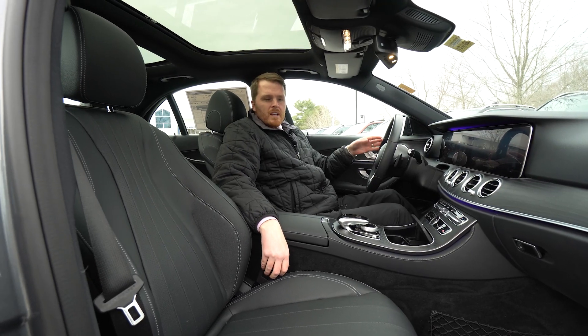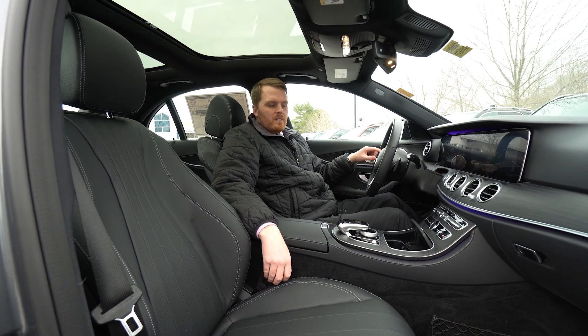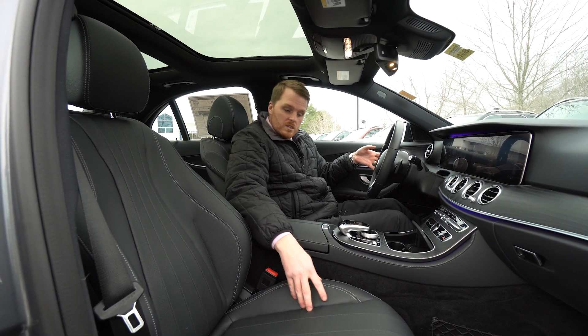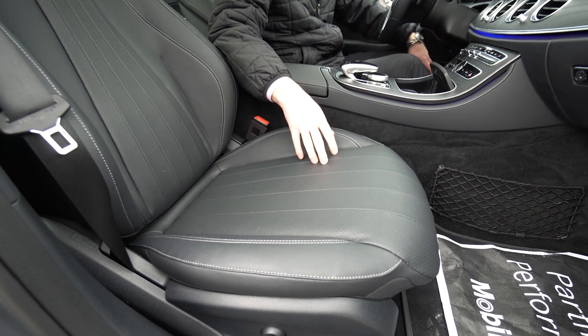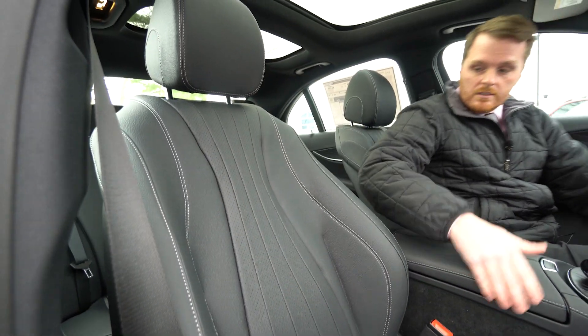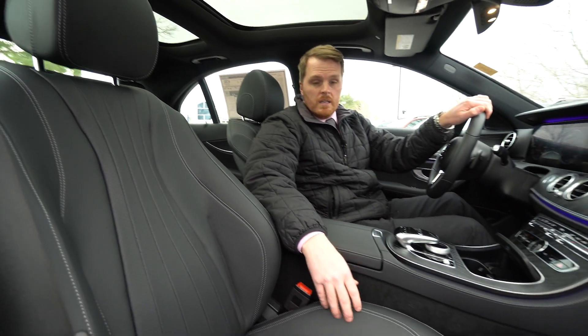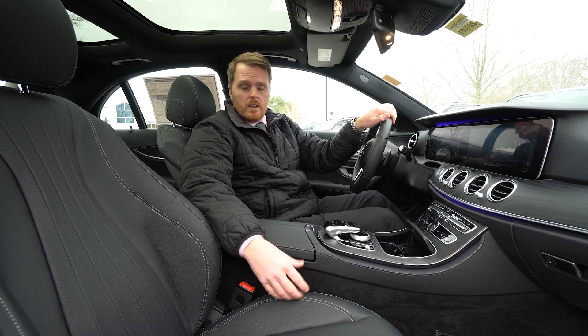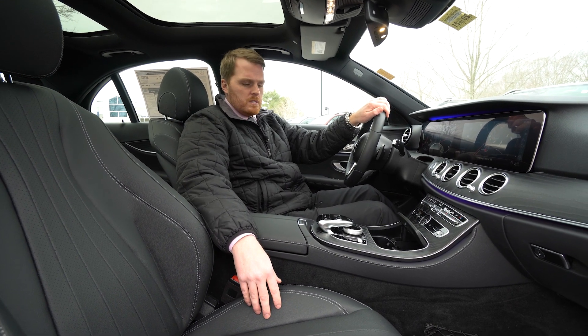Now that we're inside, I do want to point out a couple of things, starting with one of the most obvious: the black MB-TEX interior with these luxury seats. You're going to notice different types of stitching up in the center here, which really gives it a more luxurious look. Being the E-Class, that is one of the best parts of owning an E-Class — the luxuriousness.